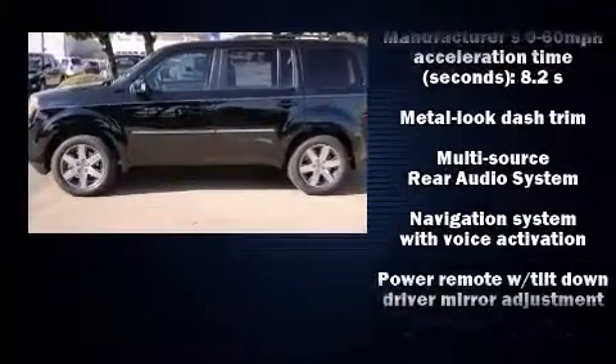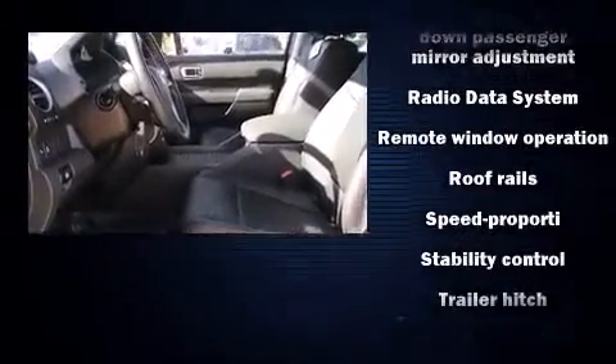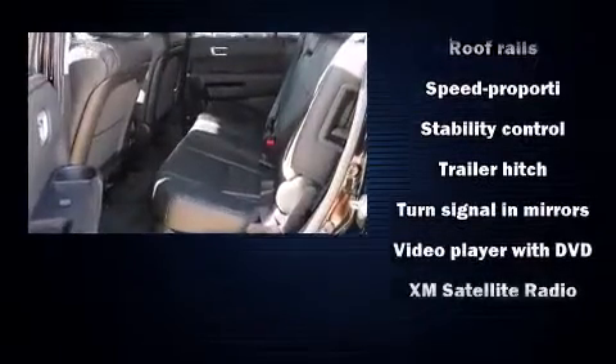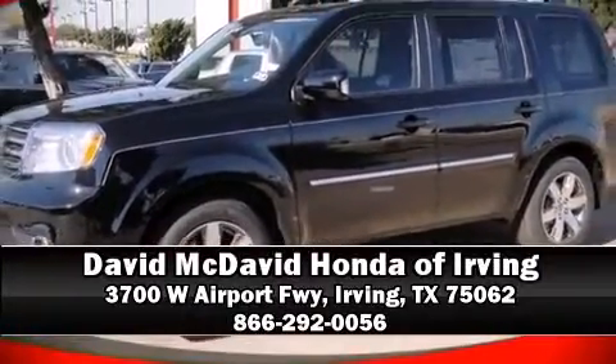Honda ensures the safety and security of its passengers with equipment such as head curtain airbags, brake assist, and four-wheel disc brakes with ABS. With electronic stability control supplementing mechanical systems, you'll maintain precise command of the roadway. Please don't hesitate to give us a call.